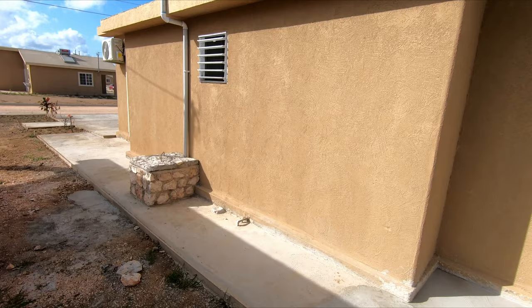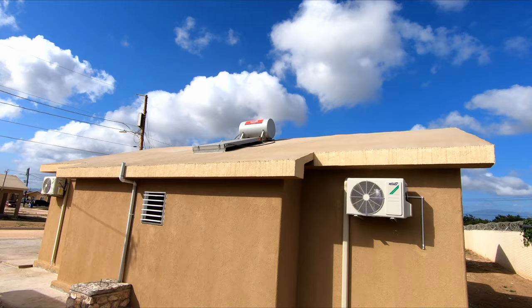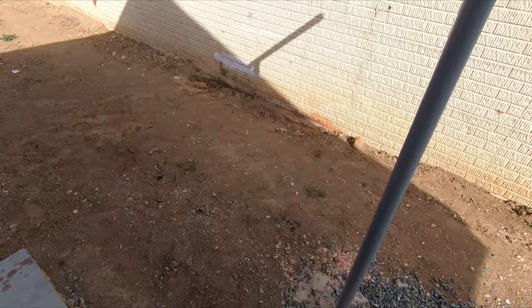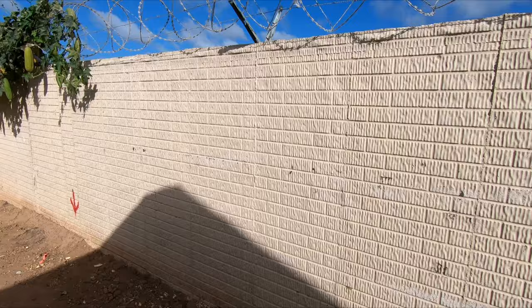I'll show you what that stone fixture is covering in a moment. Of course, what comes standard with these Phoenix Park Village properties is a solar water heater. You also have your clothesline set up right here, and all of this area will be graveled so if you want to hang your clothes out when rain is falling, you won't have to step in the dirt — the stone will absorb the water.